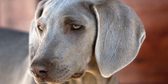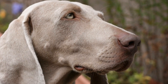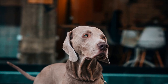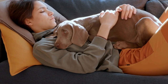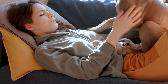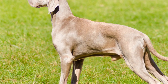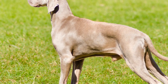2. Determine your lifestyle and commitment. Weimaraners are not the ideal breed for everyone. Their high energy levels require regular exercise sessions to keep them mentally and physically stimulated. If you lead a sedentary lifestyle or have limited time for daily exercise, a Weimaraner might not be the best fit for you. Consider your commitment to training, grooming, and providing a stimulating environment before opting for a Weimaraner.